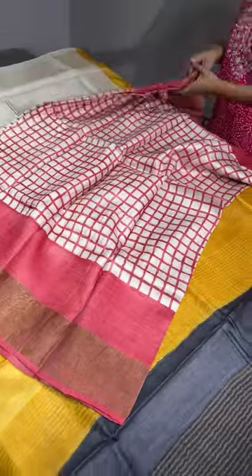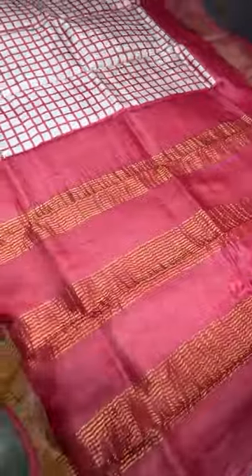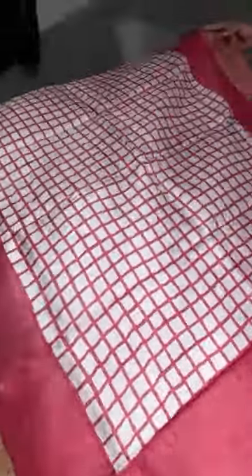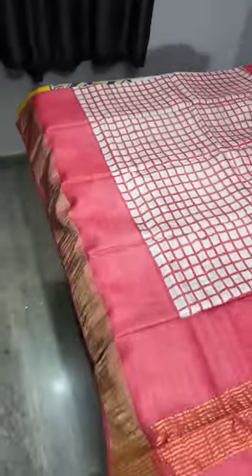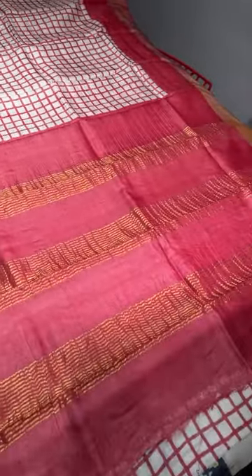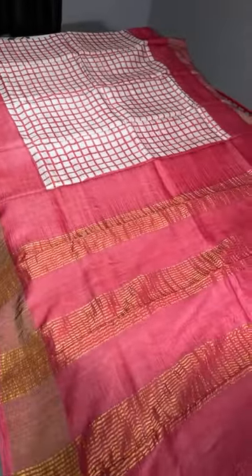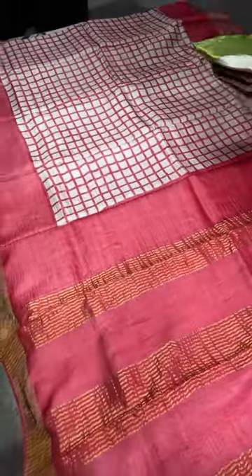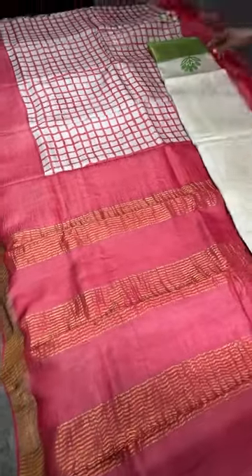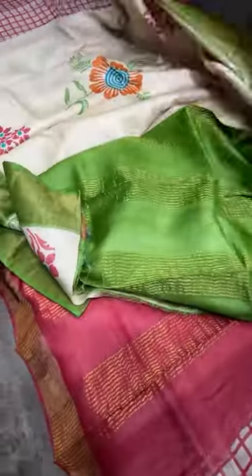The next pattern is a very different checked design, and the color combination is also very beautiful and bright. The saree is cream colored with almost one-inch checks. The bottom borders, pallu, and blouse piece are in a beautiful tomato red color — a very different yet elegant combo. Price is ₹4,950 minus ₹200 limited period offer running till April 14th.